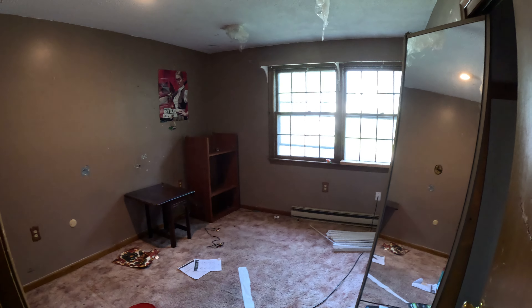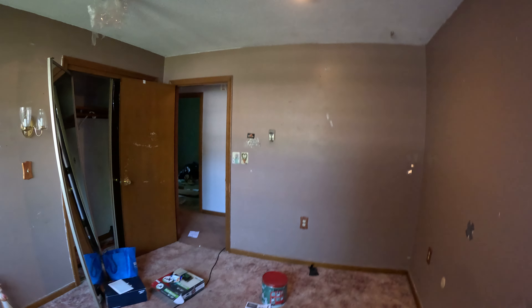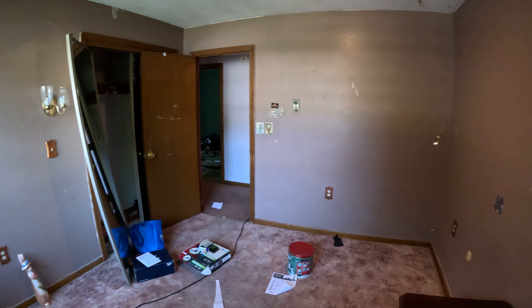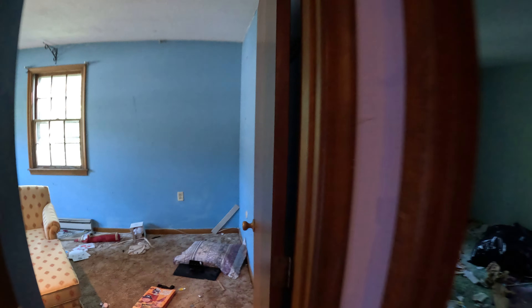We'll go into bedroom number one — pretty standard, nothing too crazy. It looks like they were doing something with the ceiling and the lights. Electric baseboard — so it is electric heat. That's a little bit of a negative with this house, just because electric is expensive in terms of heat. The silver lining is each room does have its own thermostat, so everyone can have their own temperature.